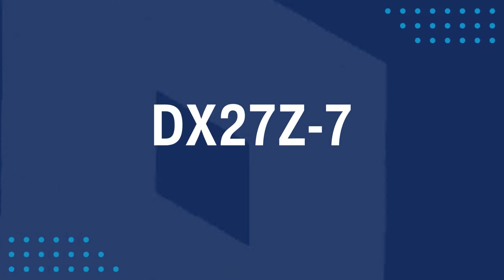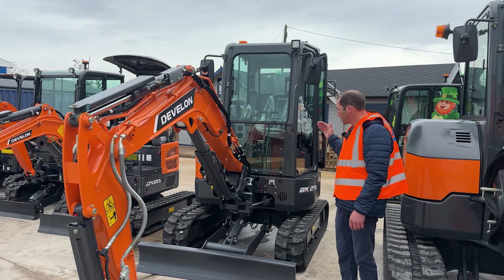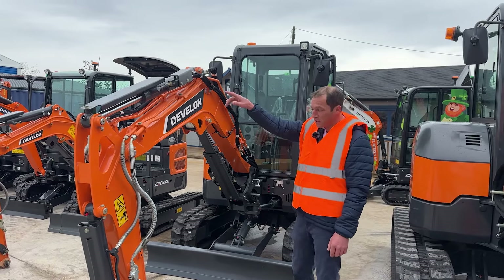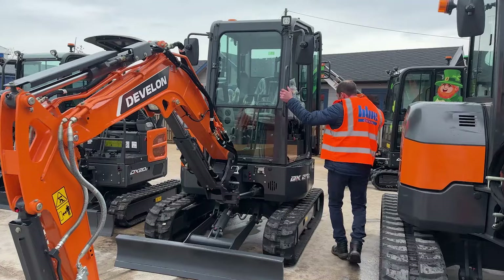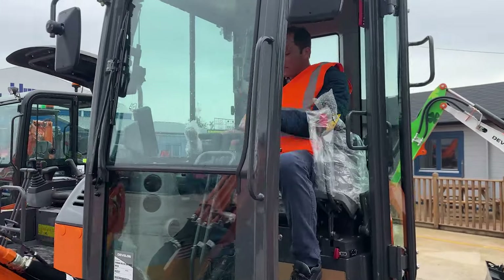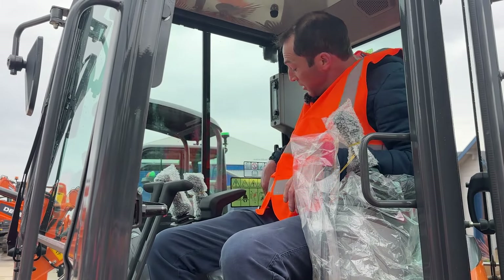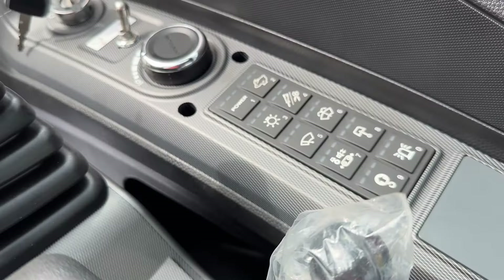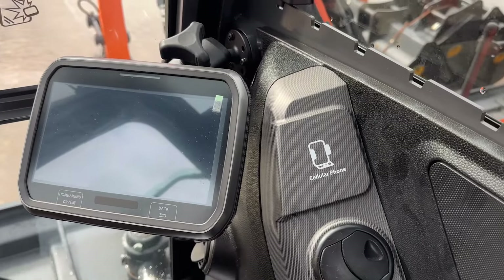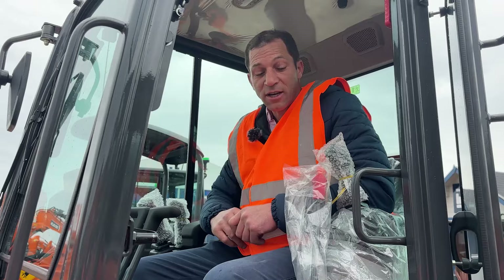Here we have a fairly new model to the range — this is the DX27Z. It's reduced tail swing. As you can see it's got ram guards fitted on this machine. The cab uses a very similar layout to the larger class of machines, with the switches in the same place and an LED screen on the front. It's a good spacious cab for this class of machine and it's been very successful. People like it.